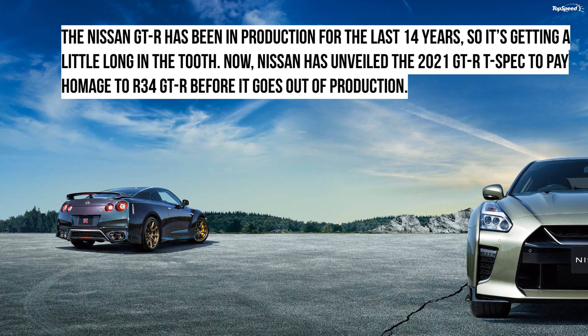The Nissan GT-R has been in production for 14 years. While fans wait for the upcoming model, the Japanese automaker has released a new special edition of its ferocious GT-R that pays homage to the R34 GT-R, and could be the very last version of the R35 GT-R before production is discontinued.